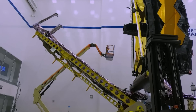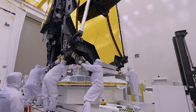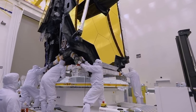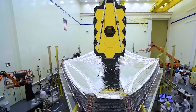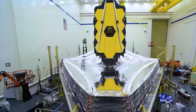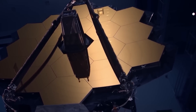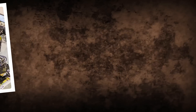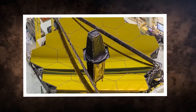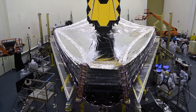The telescope also has a sunshield — a giant cosmic sunblock. The sunshield is a five-layered structure about the size of a tennis court, designed to protect the telescope from the sun's heat and light. Each layer is made of a special material called Kapton, coated with aluminum and silicon to reflect the sun's rays. The sunshield keeps the telescope cool at around minus 233 degrees Celsius, which allows it to observe faint infrared signals from the distant universe without interference.